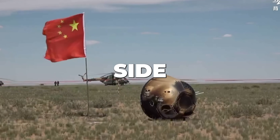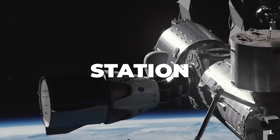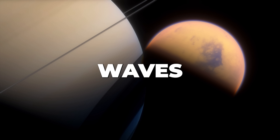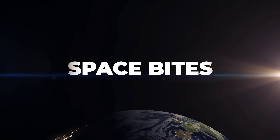China returns samples from the far side of the Moon. SpaceX will be deorbiting the International Space Station. Could you surf the methane waves on Titan? And who knows when Starliner is coming home? All this and more in this week's Space Bites.